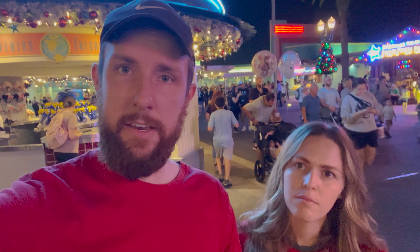Tonight we are in Disney's Hollywood Studios and it is extremely crowded, but we are gonna do a restaurant review at Mama Melrose's Restaurant Inn. We haven't ever eaten here yet, so we're gonna go see what it's like. Let's go check it out.